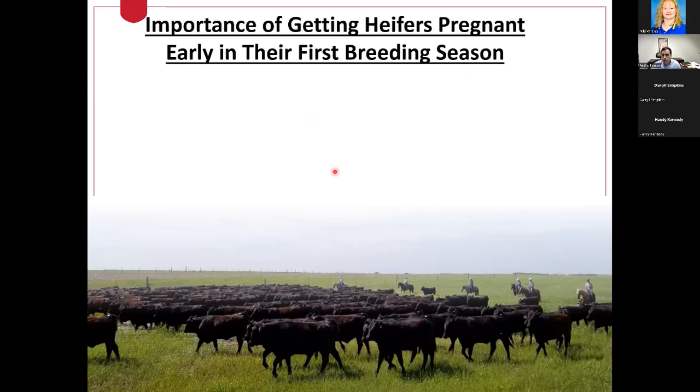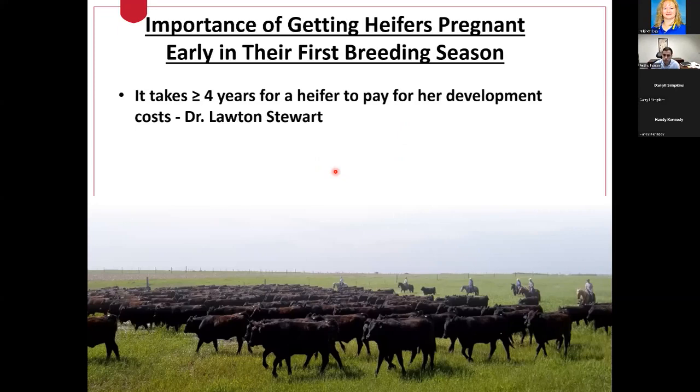As we think about the importance of getting heifers pregnant early in their first breeding season, I'd like to bring back some of the things that Dr. Lawton Stewart talked about in his presentation. He really did a good job laying out the importance of heifer longevity. As we think about breeding strategies for replacement heifers, one of the things we've got to keep in mind is that it takes those heifers within a commercial cow-calf herd at least around four years to pay for herd development costs.